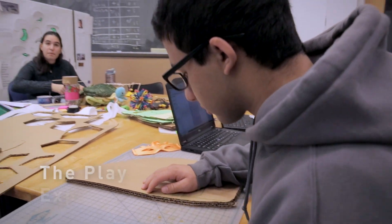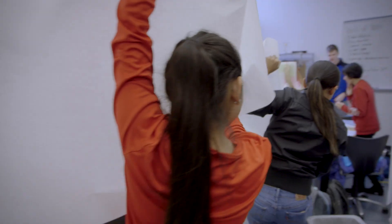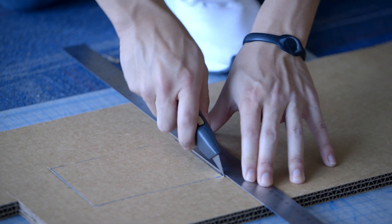The second half of the course is what we call the play experience. They go through a design process again but this time they go through it as teams. The biologically-inspired play experience they're creating is more complicated — an experience that's modeled after the behavior of a specific animal, but it's also being built for actual users.